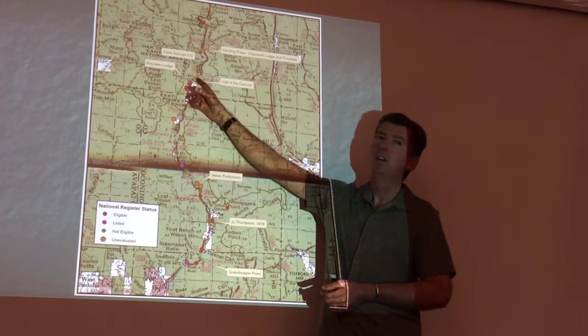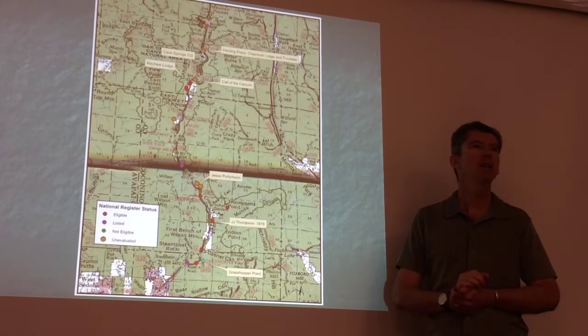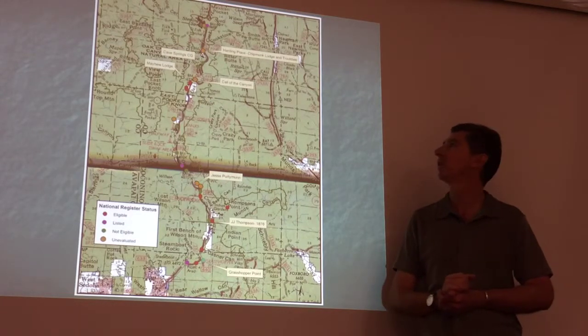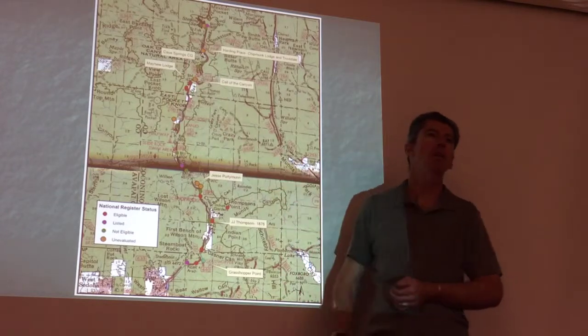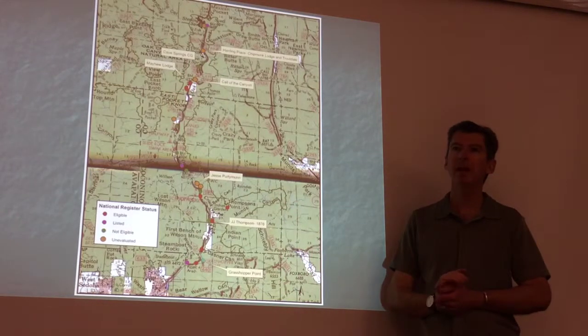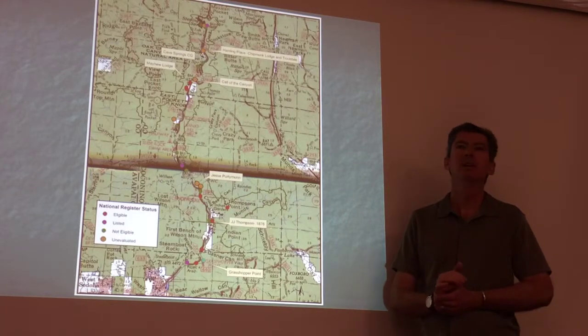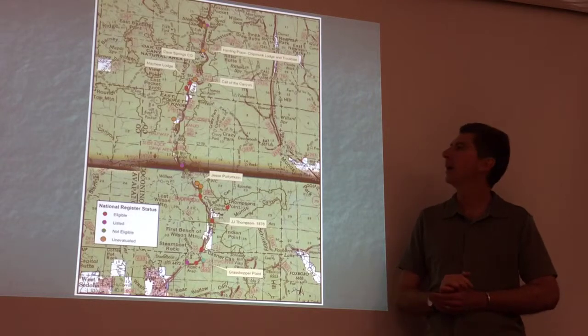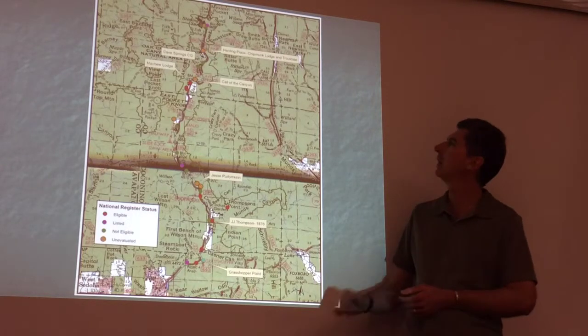And then we get Call of the Canyon. Even though they're both at the same parking lot, they're technically different sites — historically different things. Mayhew was an overnight lodge; Call of the Canyon was primarily a day-use site. They had a big swimming pool. My family talks about going swimming there in the 40s and 50s. I've got old postcards — it was called the most beautiful pool in America. They had little bathhouses, and they eventually did start renting cabins, but they were more day-use.